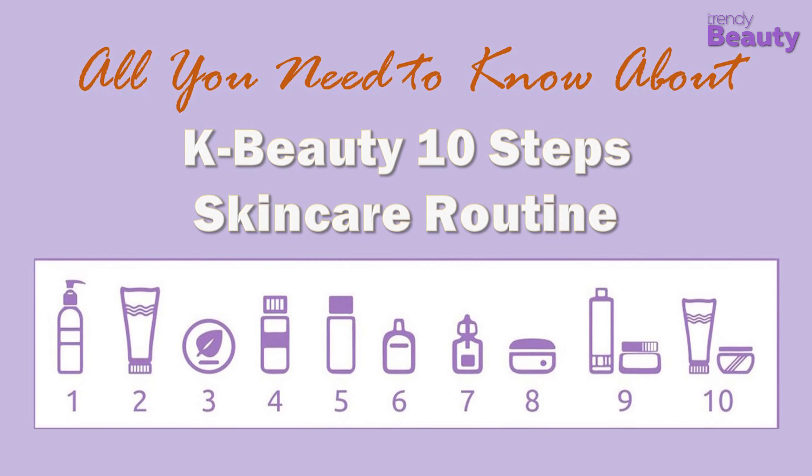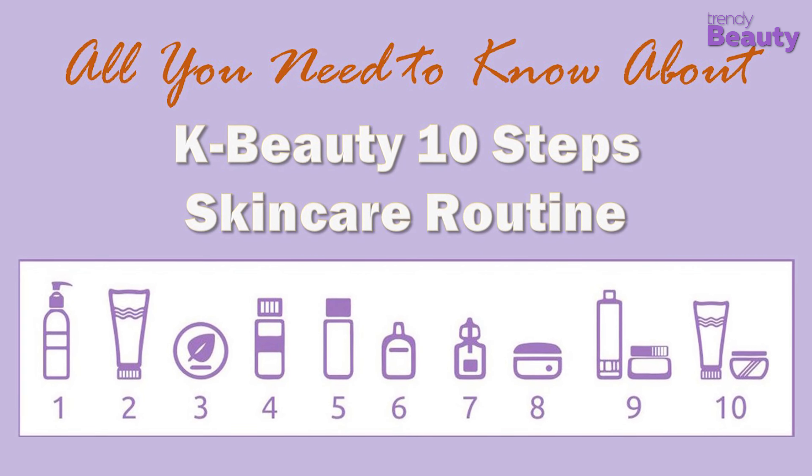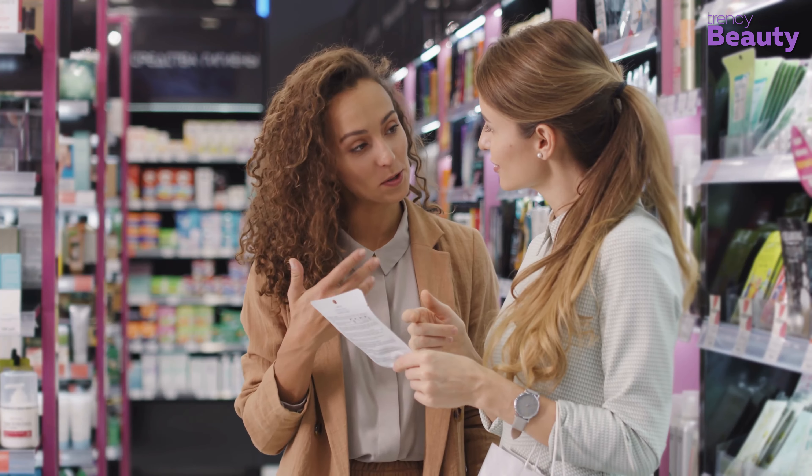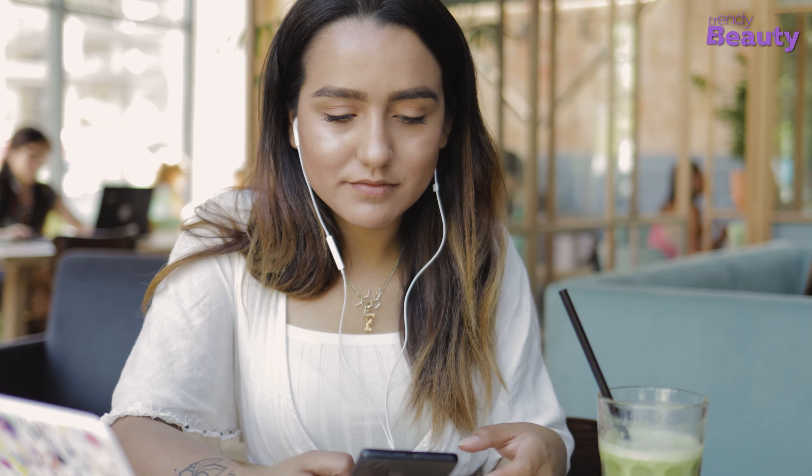Another thing Korean skincare is famous for is its lengthy 10-step skincare routine, but those many steps may seem very confusing to many of you. So today in this video we have simplified the Korean glass skincare routine for you and added the best product recommendations. So without further ado, let's jump into the video.